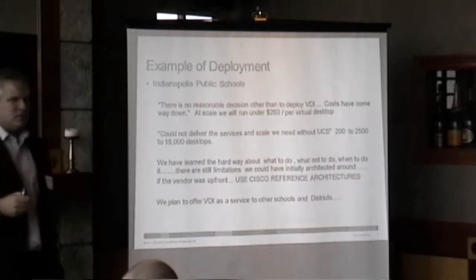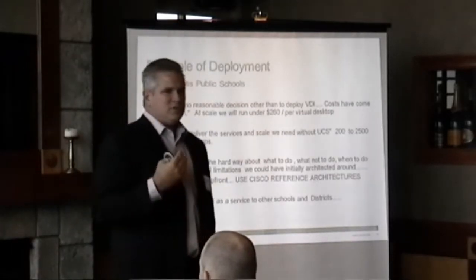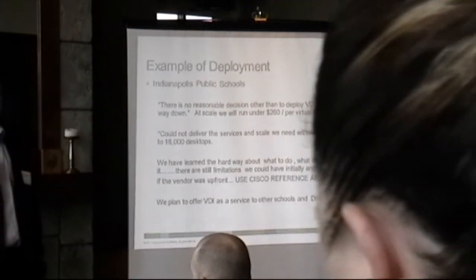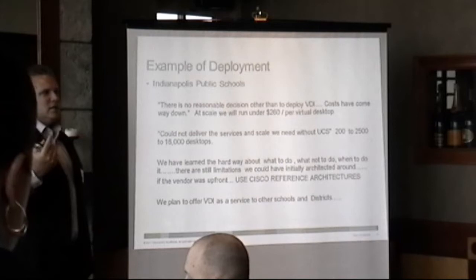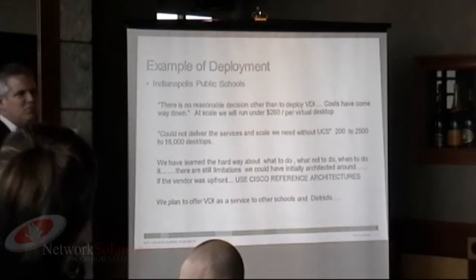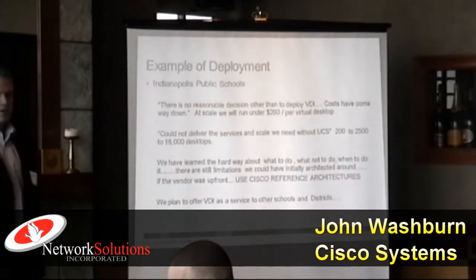I'm using this to wrap up with Indianapolis Public Schools. Indianapolis Public Schools is a customer, and remember I asked a question earlier about virtual desktops. They have a plan to deploy up to 16,000 virtual desktops in the next year to all their students.